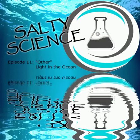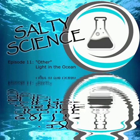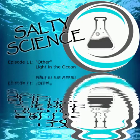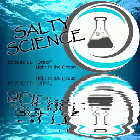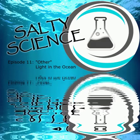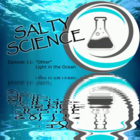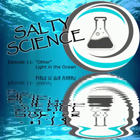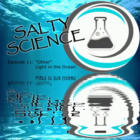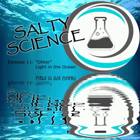Hi everyone, I'm Stephanie Peart and welcome to the Salty Science Podcast. In the last episode we talked about the sun being the largest source of light in the ocean, and I mentioned that the light from the sun gets attenuated or diminished very quickly the deeper you go, due to the light being absorbed and scattered by all the different particles in the water as well as by the water molecules themselves. The light levels attenuate exponentially.